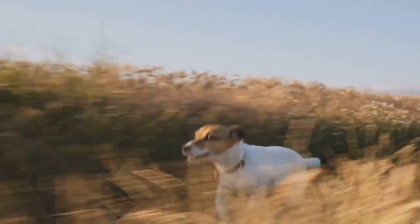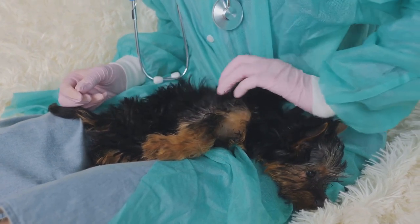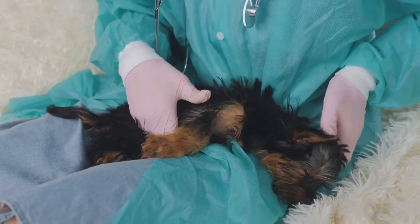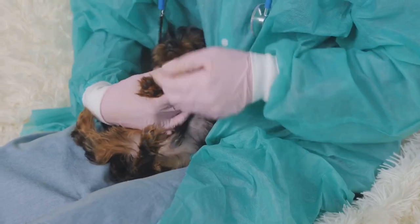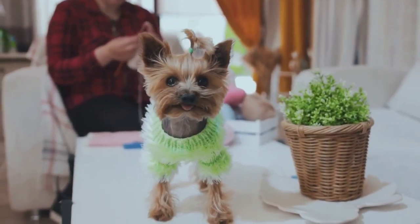These included the now-extinct Clydesdale Terrier and the Paisley Terrier, a breed known for its long, silky coat. The hard-working folks of Yorkshire, known for their tenacity and grit, found these rugged little dogs perfectly suited for the tough conditions of their coal mines and cotton mills.